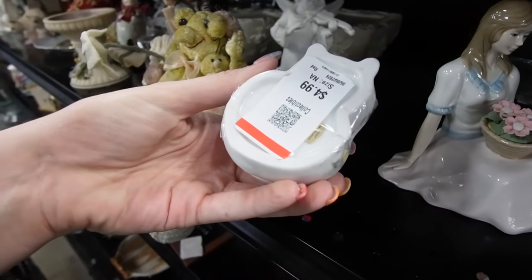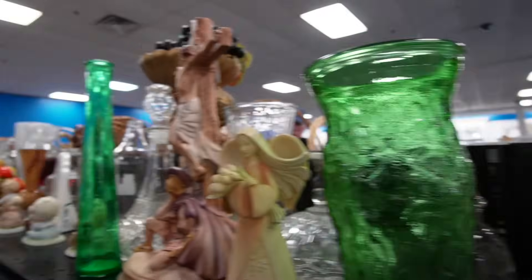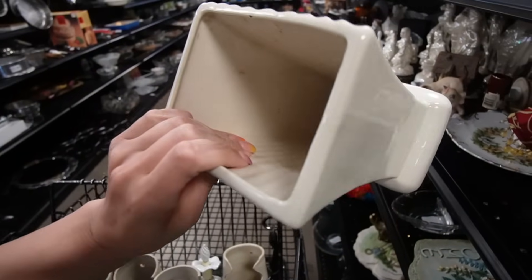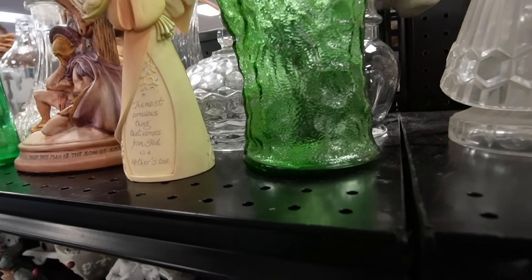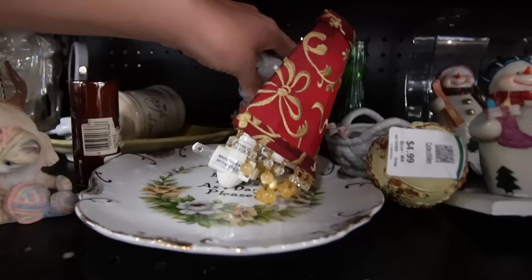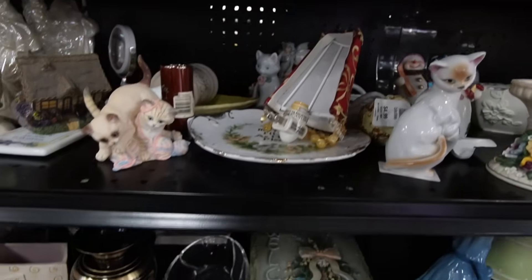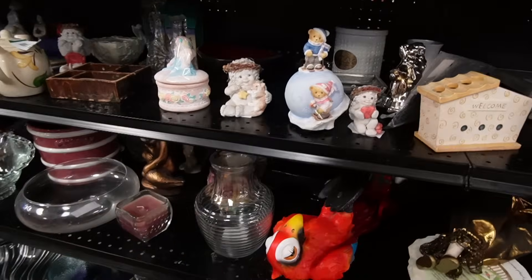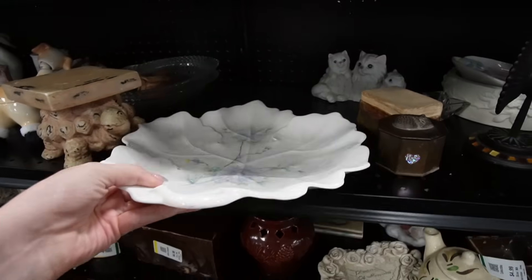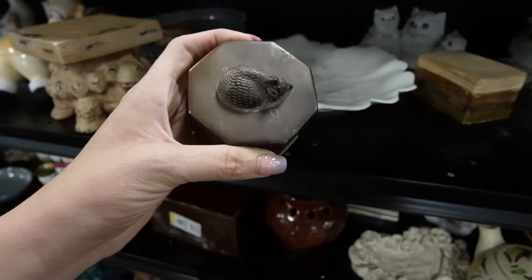Is that a fox? It's crafted in Japan — it kind of looks like a raccoon or maybe a fox, I'm not sure. What is this? It's $4.99, definitely has an interesting shape — a little bit of a celadon green. There's a kitty figurine that one's sweet. Lots of kitty figurines — must have been somebody's collection.